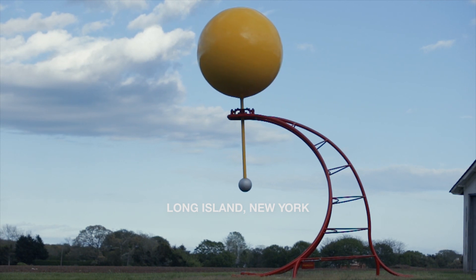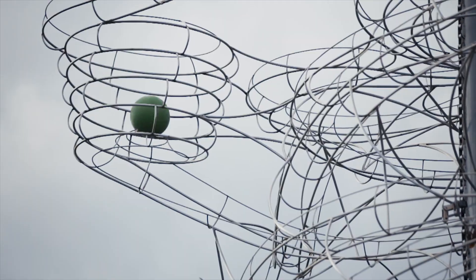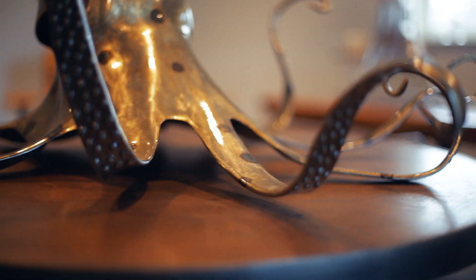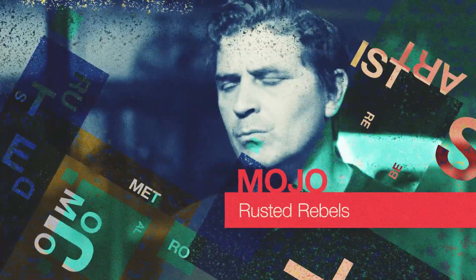My name is Robert Majewski, also known as Mojo. I love building sculpture. I like abstract. I like kinetic. I like color. Sculpture that gets in my head and won't leave and has to be built, bottom line. That is Robert Mojo.